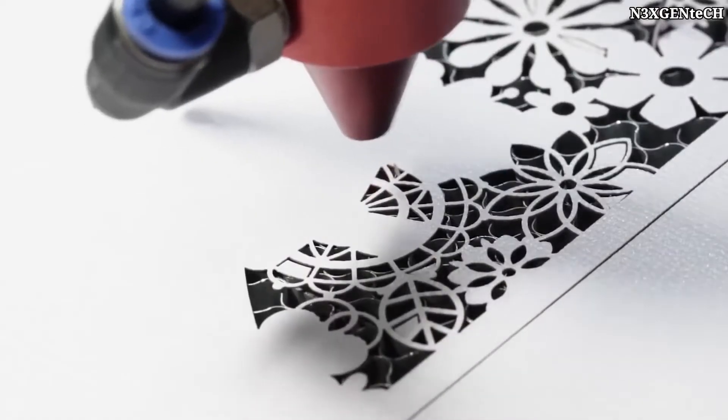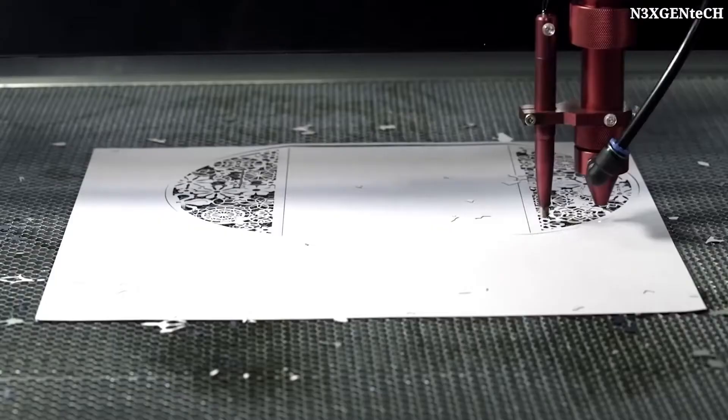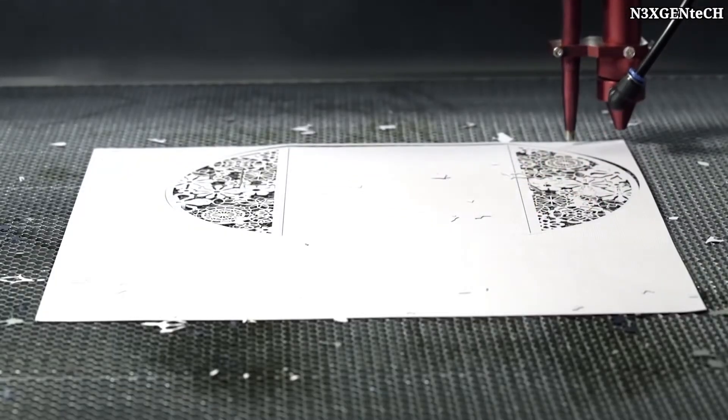Among the advantages of the machine is the use of special DXF files that can be easily found and downloaded from the internet.